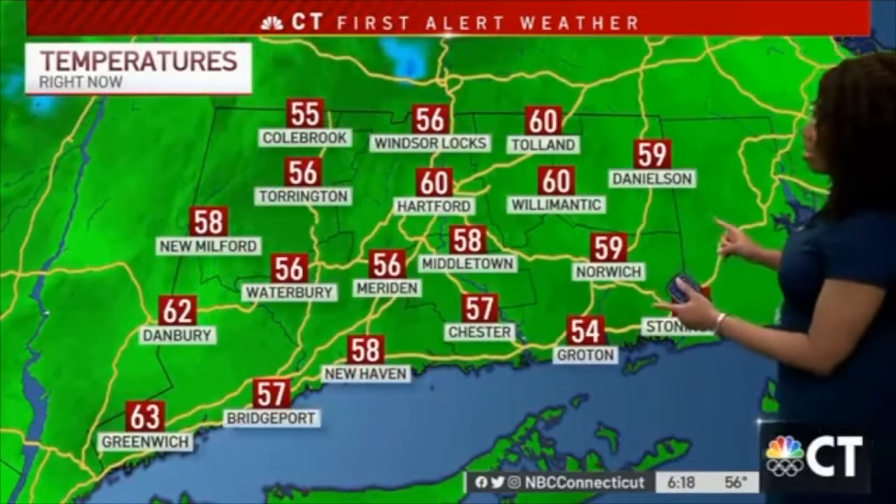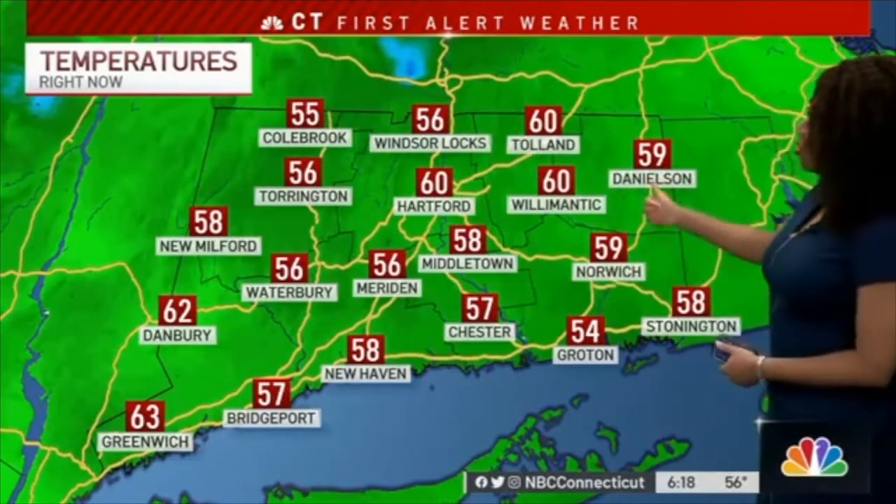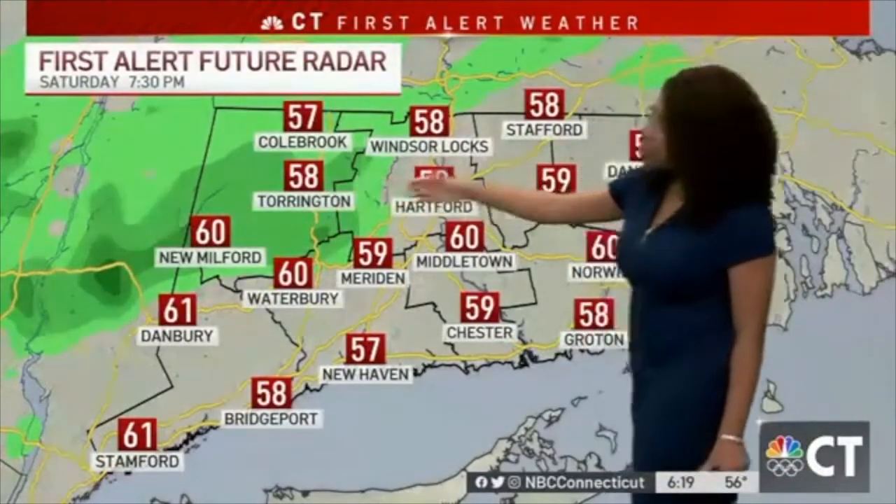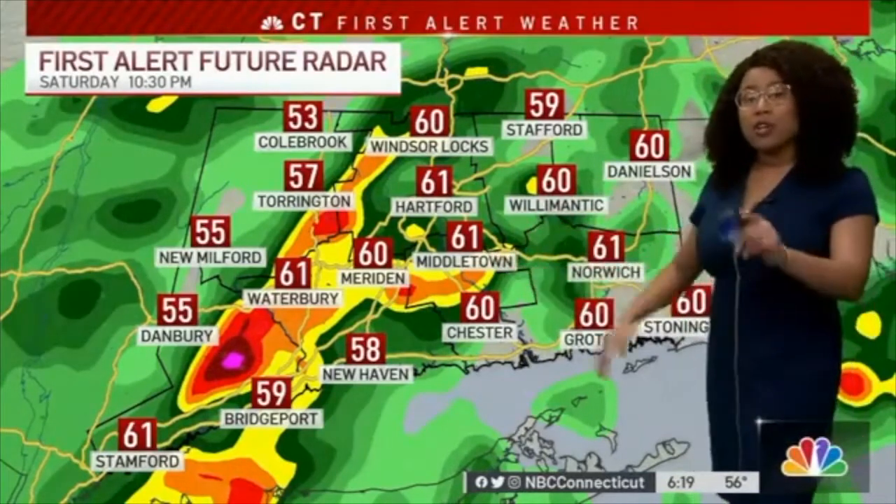Temperatures right now: 55 in Colchester, 58 in New Haven, 59 Danielson, 60 degrees in the capital city. Right now it is 6:20 in the evening in December in Connecticut. We've got a warm front just north of us, and here's that same cold front that brought severe weather into parts of the midwest, towards Kentucky and Alabama — yes, that's moving toward Connecticut. We're going to be on the north side of where some of the strongest storms will be. Not saying we can't get a couple of strong thunderstorms, but right now it's quiet across Connecticut. By 7:30 you do see a few showers starting to move in; I think the strongest storms will move in after 8 or 9 o'clock.